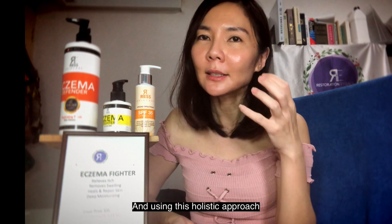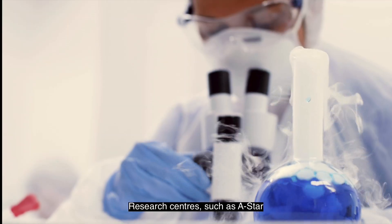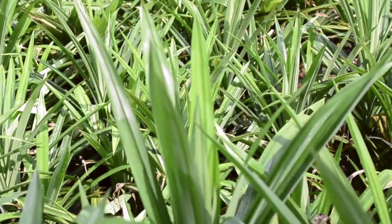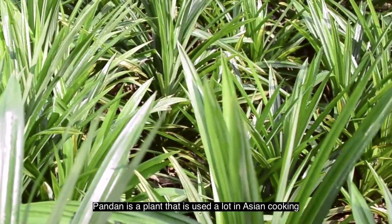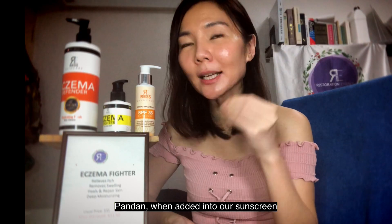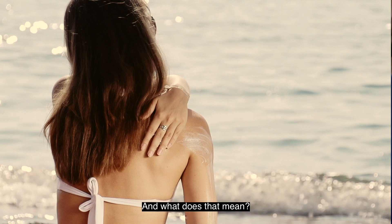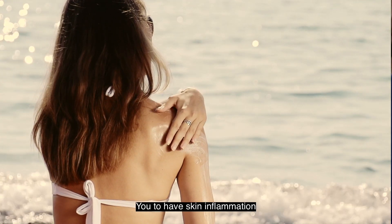Using this holistic approach, we also engage research centers such as A-Star to create more effective skin care. One of the results we found was in pandan — a plant used a lot in Asian cooking — which showed unexpected as well as positive results. When added into our sunscreen, pandan causes 20% more effectiveness than conventional sunscreen, meaning no more greasiness and no more ingredients that will cause skin inflammation.